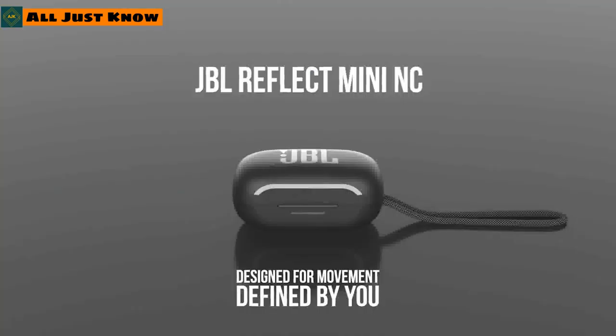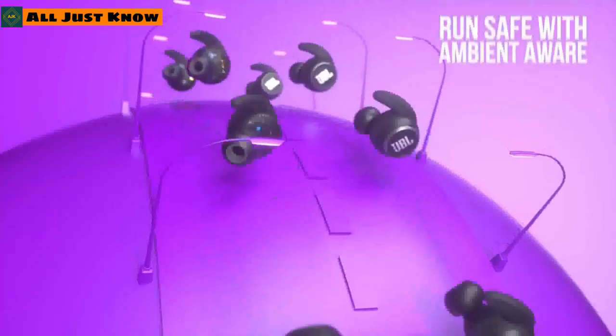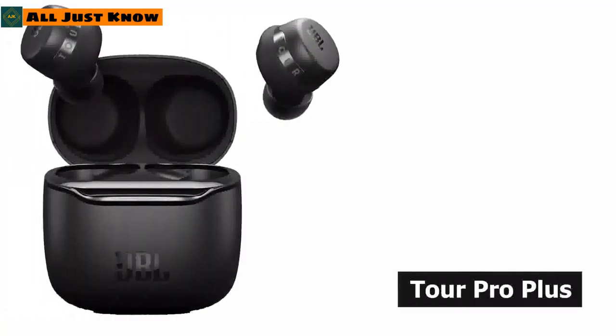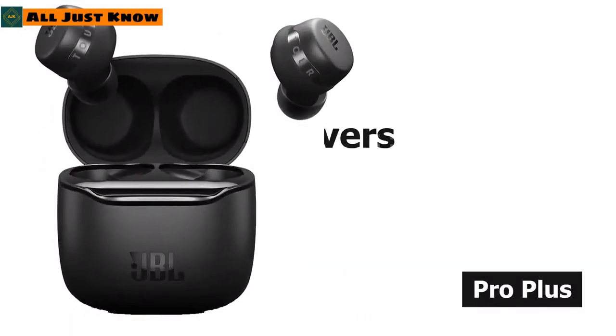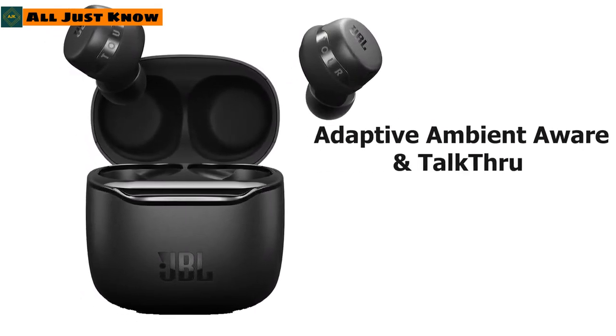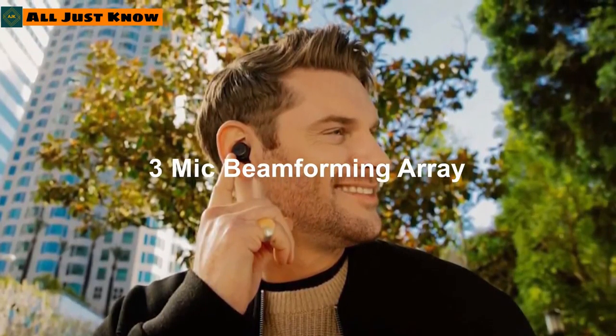The JBL Reflect Mini includes drivers for a secure fit and can be used independently. The JBL Tune Pro Plus comes with 6.8mm drivers, adaptive ambient aware and talk-through features, as well as a three-mic beamforming array for clear voice quality.